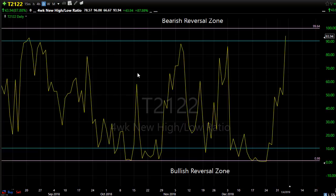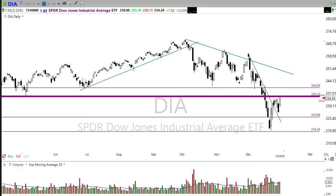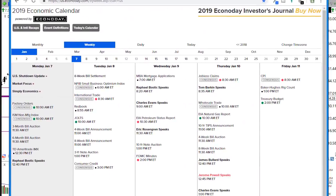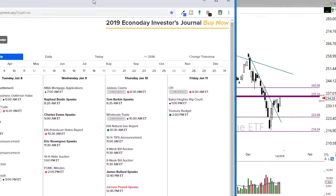Let's take a look at the economic calendar. Today we have factory orders at 10 a.m. Eastern, and right after that ISM non-manufacturing will come out — keep an eye on those. We also have a Fed speaker this afternoon. I doubt that moves us much, but it is nice to see the Fed perhaps recognizing their role in this sell-off and calming down a little bit.